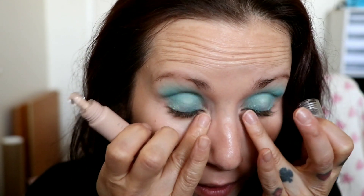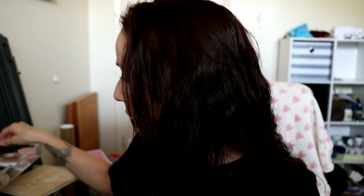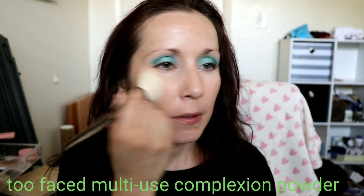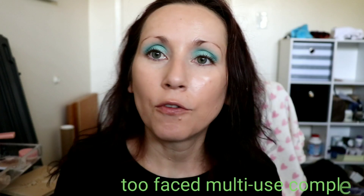I have one layer of concealer on and I'm going to add a little more. I tend to add a bit more at the end because finishing the eyes can bring out the darkness of your under-eyes a little more. Then I'm putting on the Too Faced Multi-Use Complexion Powder in the shade Almond, pressing it all over my face to remove all the shine and tackiness.